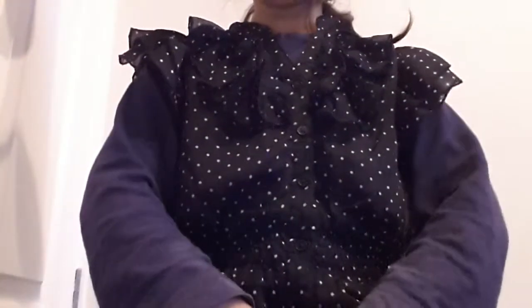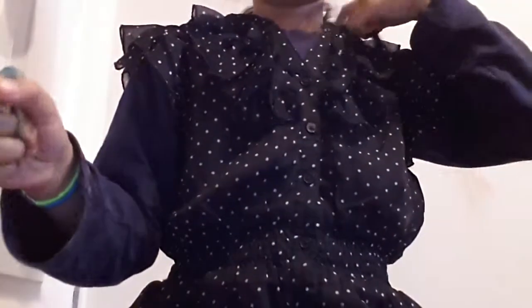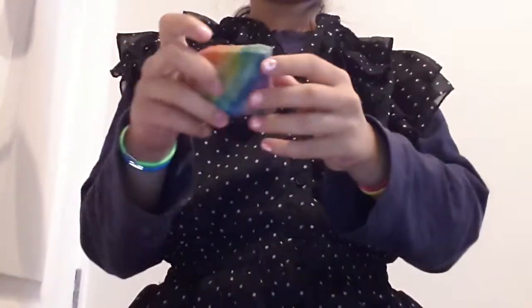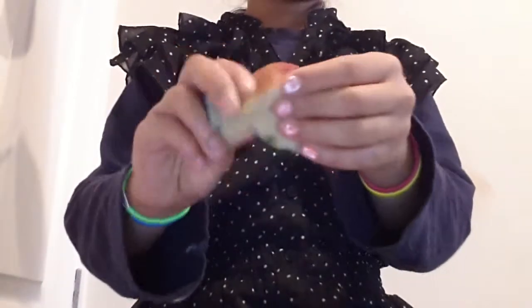The second question is: a squishy that has the most rainbow colours — the most colourful squishy. And I chose this rainbow one because it has all of the colours, except for white — no wait, there is white. And there's skin colour in the back.